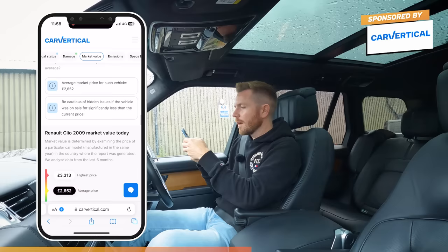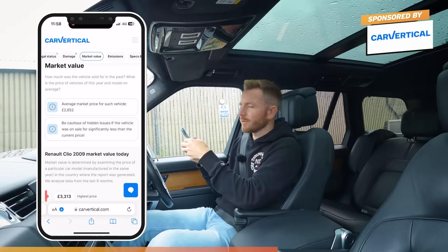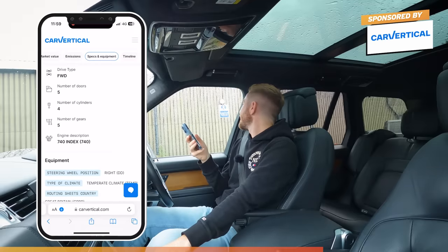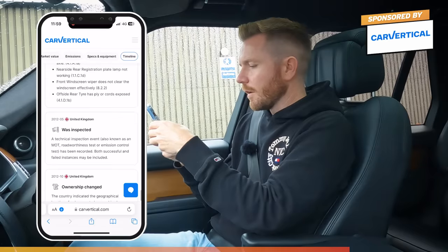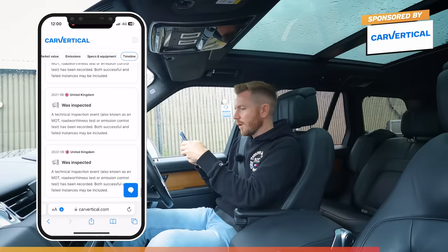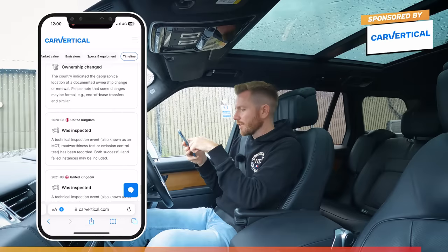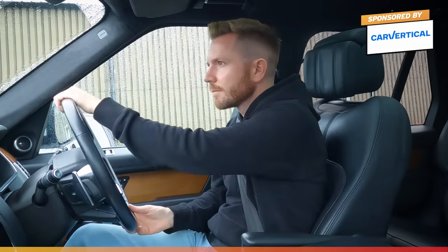Let's check the MOT. The average market price for this vehicle is £2,650, so at £500 I can't really go wrong. It's a 1.2 petrol, 74 horsepower, front-wheel drive, manual, four-cylinder - the perfect first car. The fact it's black and five-door makes it quite appealing. Ownership changed, failed an inspection - okay. For the last three years the last owner's had it since March 2020, just before lockdown, and the last three MOTs have passed with not a single advisory item, which is quite a good sign.